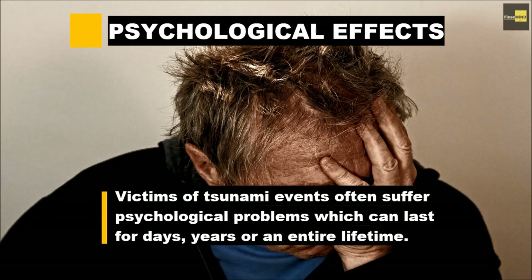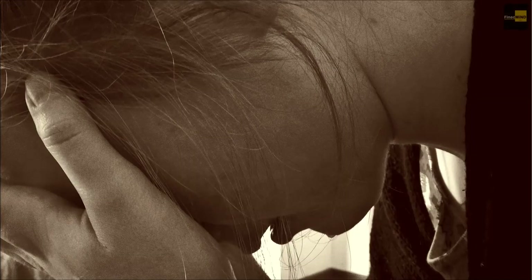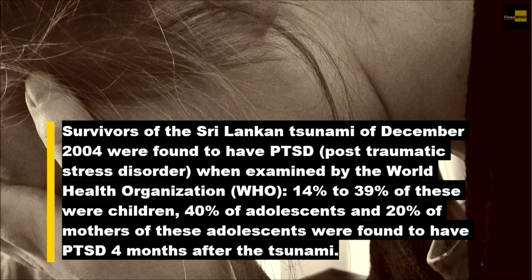The fourth aftermath is the loss and traumatic psychological effects. People affected by a tsunami often suffer psychological problems which can last for 10 years or an entire lifetime. Survivors examined by the World Health Organization after the December 2004 tsunami were found to have PTSD (post-traumatic stress disorder) — 14% to 90% of these were children, 40% of adolescents, and 20% of mothers of these adolescents — people suffering from grief and depression as their homes, businesses and loved ones were taken from them.